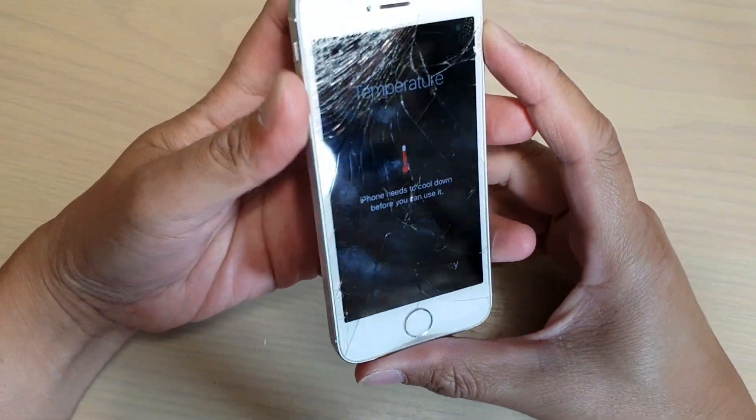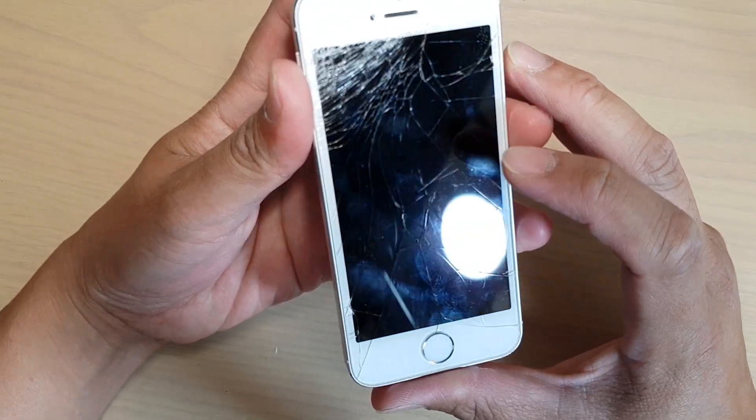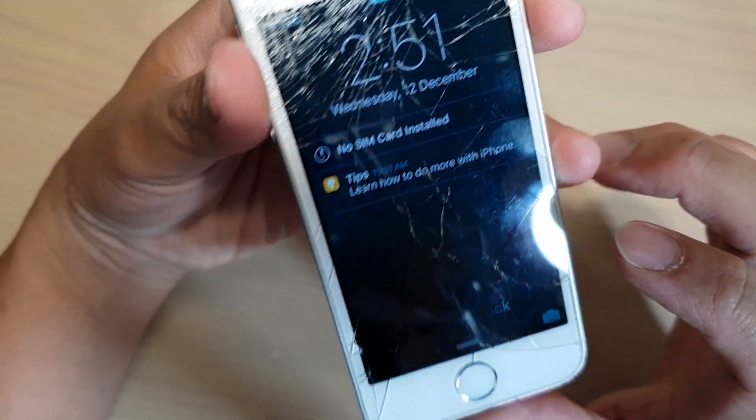What can you do with the iPhone 5S when it says 'iPhone needs to cool down before you can use it'? So it's basically too hot right here.